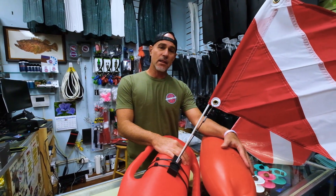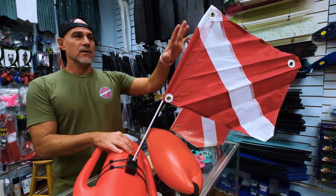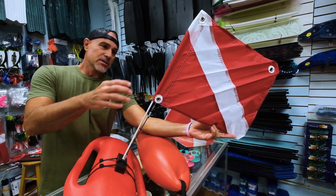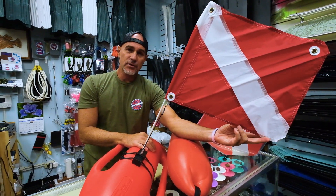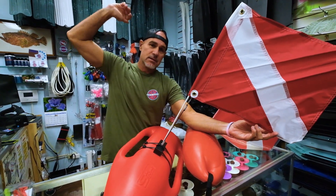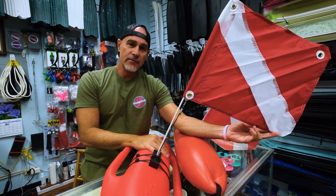In Hawaii, it's state law that you have a 12 by 12 — that's 12 inch by 12 inch minimum — red and white diver down flag. This is called a diver down flag, and you can see it has the distinct red and white stripe through it. This needs to be clearly displayed on all flotation devices. If you're on a boat, it needs to be at the highest pinnacle on that boat, flying high so everybody will know that there are divers in the water.